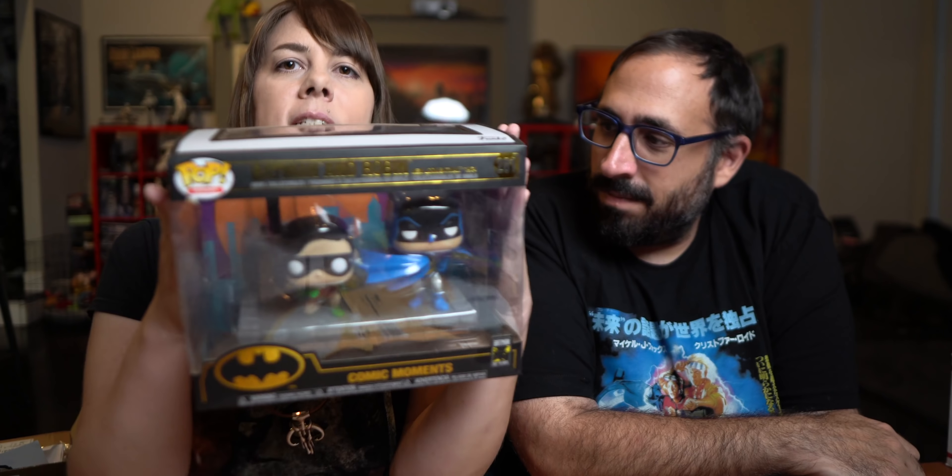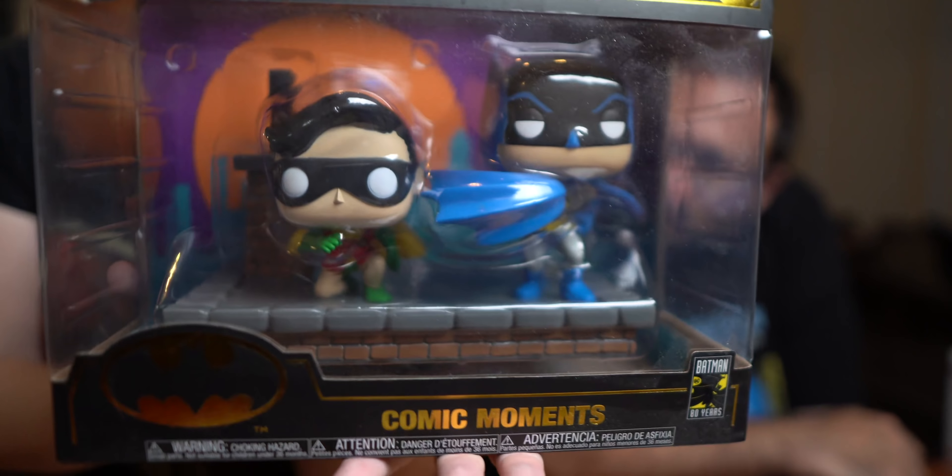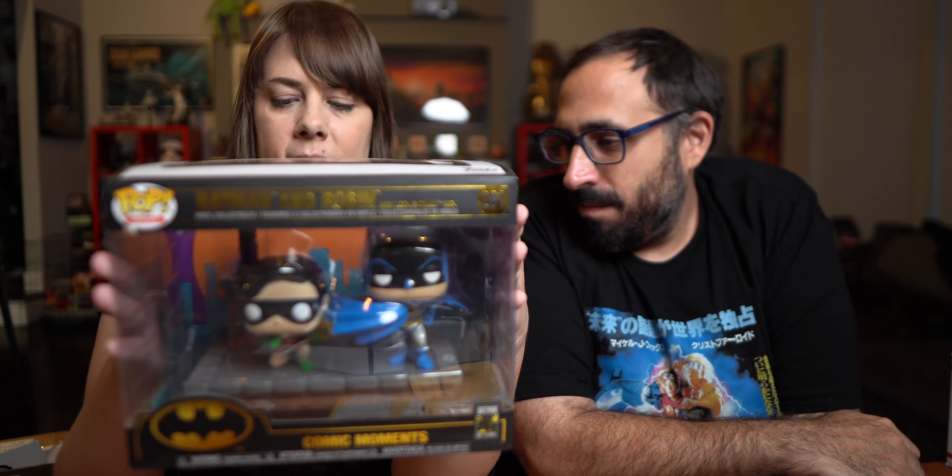I have another Funko thing for a giveaway — we just have a bunch of Funko Pops. This one is a big boy. It is Batman and Robin with a little rooftop setting from the 1964 Adam West Batman and Robin. It says it's celebrating 80 years of Batman, so this is a fun collectible. I like when they do these display things because it comes with a display — it's not just a Funko Pop figure, it's a whole scene that you could display somewhere. Find out how to win that later on in this video.